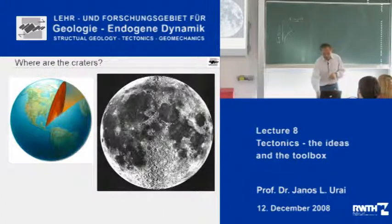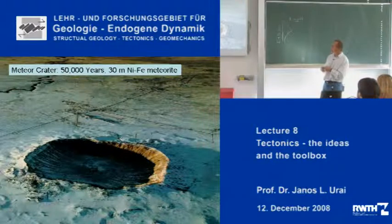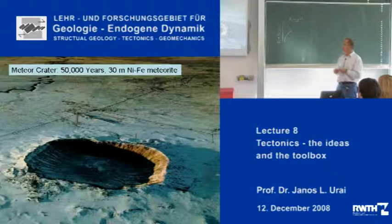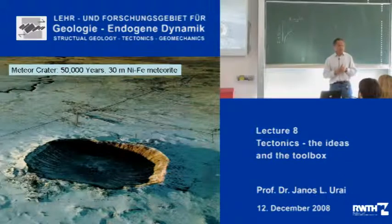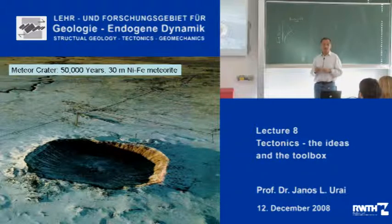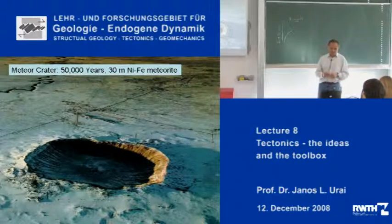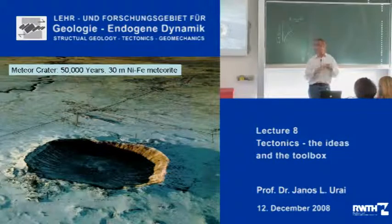There are craters on earth and quite a lot of them. Here is the most beautiful example: a meteor crater formed 50,000 years ago. You can see a house in the image — this is the entrance of Meteor Crater where there is a museum. A 30-meter nickel-iron meteorite fell on earth about 50,000 years ago and made a huge explosion. There have been much bigger meteorite impacts which have quite strongly influenced the evolution of our planet. The tectonics around impact craters is a story by itself, and plate tectonics and impact tectonics have truly reformed our way of looking at our planet.